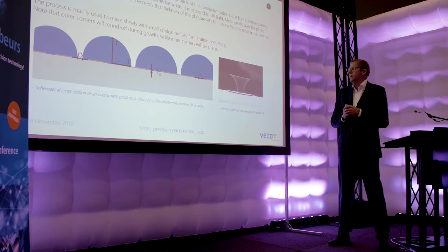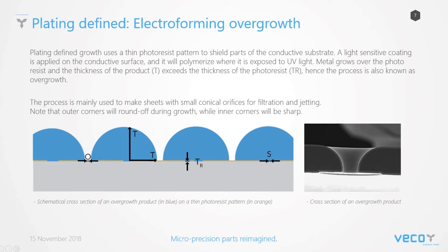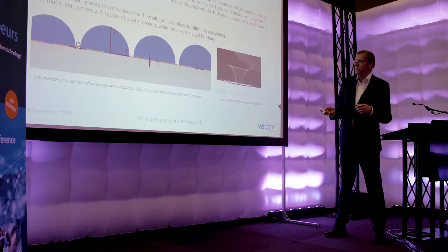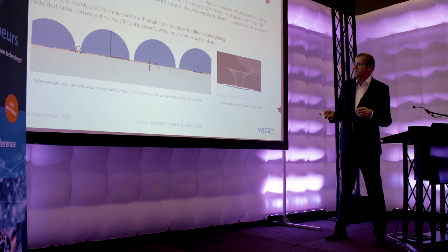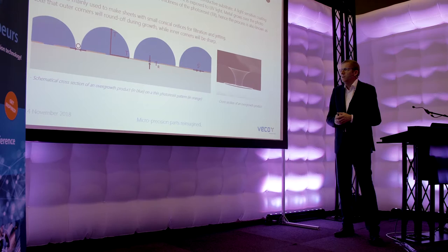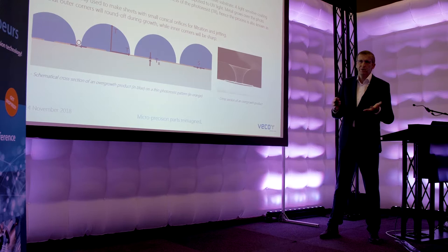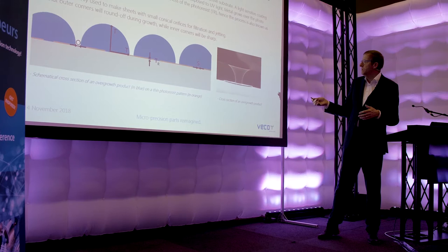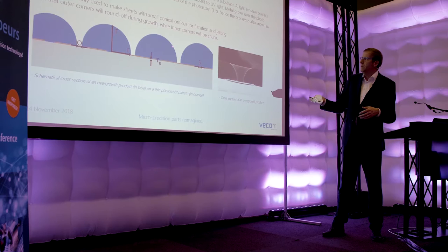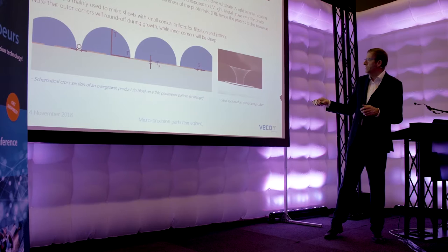We have two types of electroforming. We have what we call plating-defined. The yellow line you see is the photo resist. When we start electroforming, the nickel builds up and grows over the photo resist — it's a completely isotropic process. So the thickness is exactly the same distance in all directions. With this process we have to be very accurate on the thickness. For example, here you see an inkjet nozzle plate. We have to produce them in high volumes within plus/minus one micron.